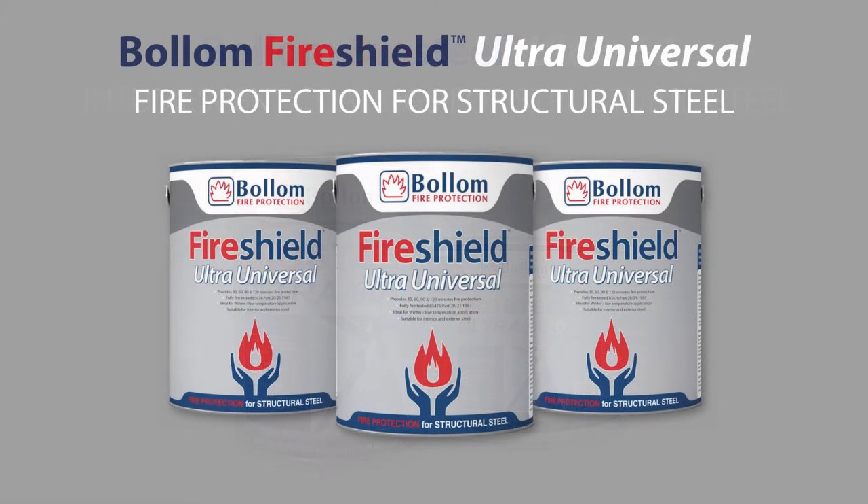Fire Shield Ultra Universal is designed for both interior and exterior structural steel. Depending on the level of specification, it can provide up to 120 minutes fire protection. An additional benefit is that it is suited to winter and low temperature application.